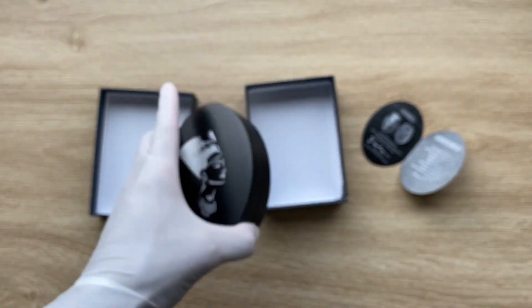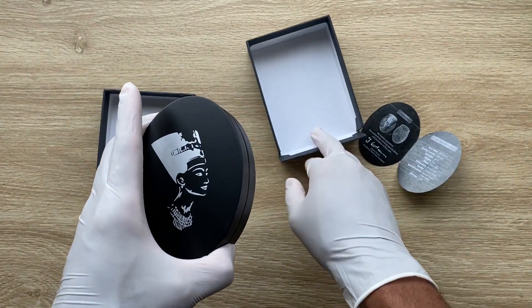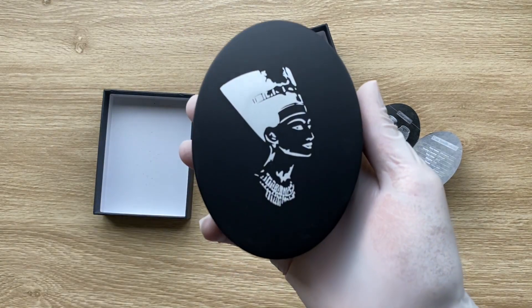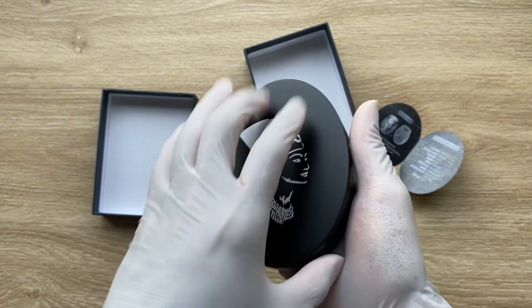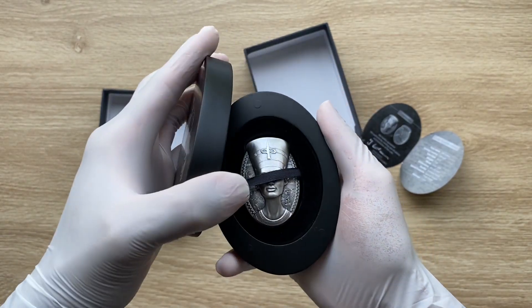This is how it comes in. This is the case itself, and the coin is housed in here.